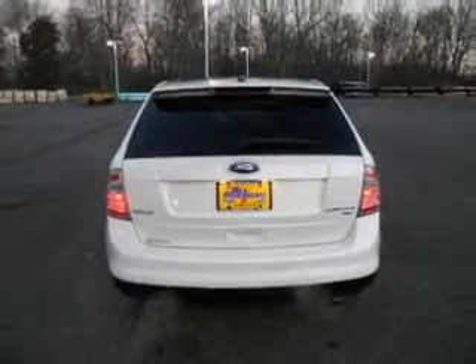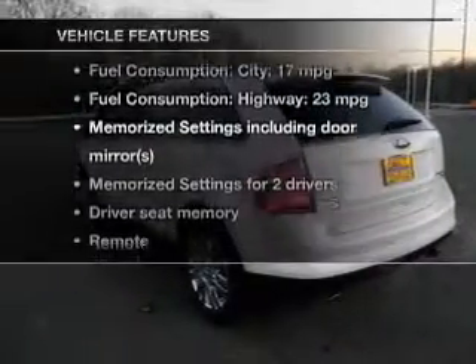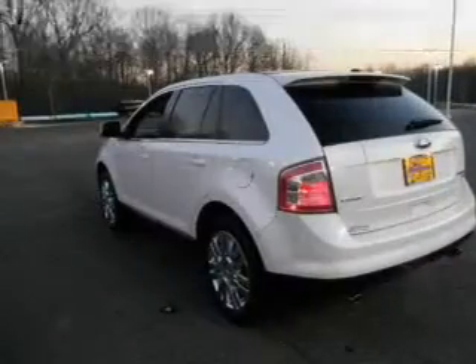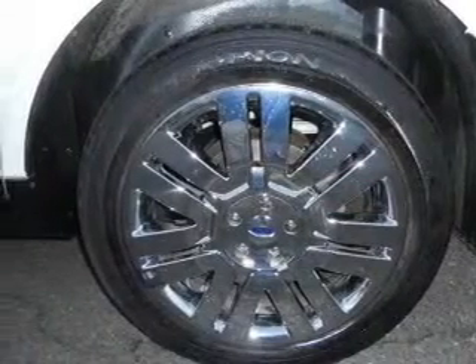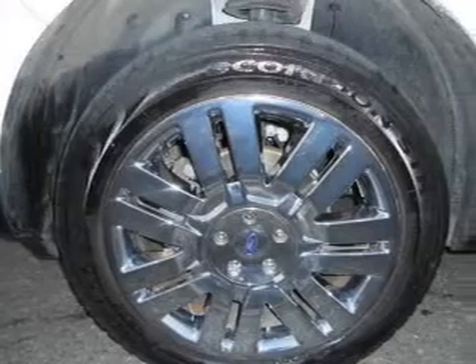Power and reliability are a great combination, and this vehicle has both. Plus, enjoy these notable features included in this vehicle: keyless entry, leather seats, power door locks, power windows, cruise control, Bluetooth wireless, and a DVD system.